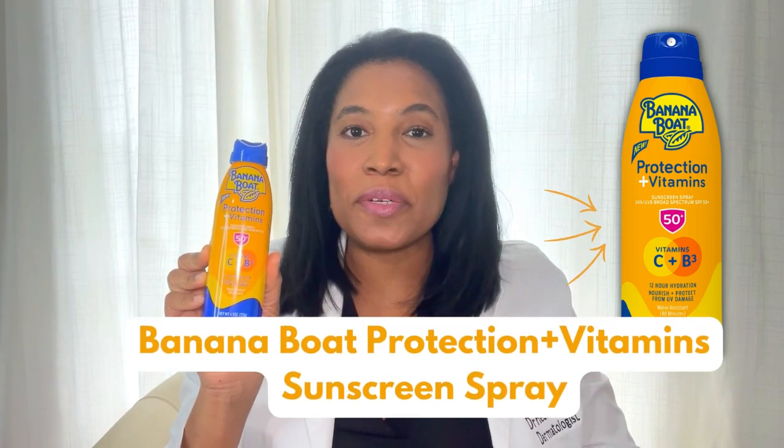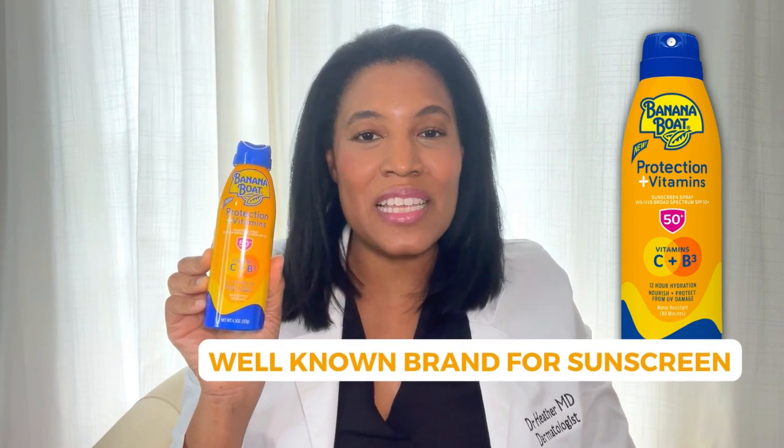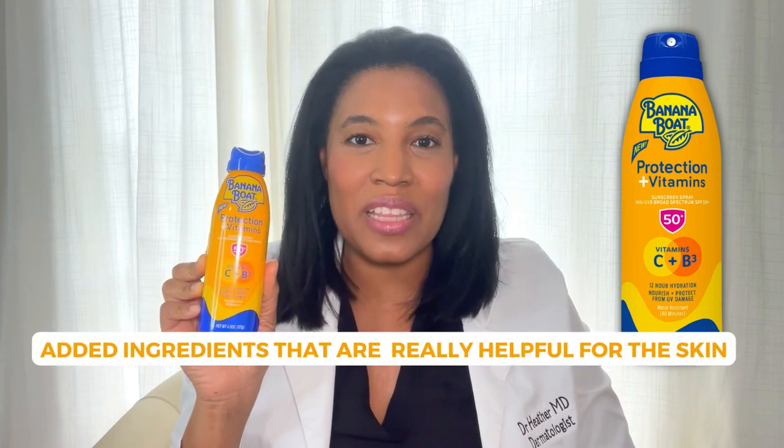Hi, I'm Dr. Heather M.D., board-certified dermatologist, and this is Banana Boat's Protection Plus Vitamins Sunscreen Spray. We all know the Banana Boat brand is a well-known brand for sunscreen, and this is a new line that contains some added ingredients that are really helpful for the skin. The added ingredients are vitamin C and vitamin B3.